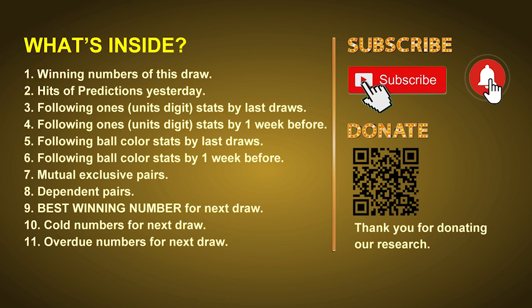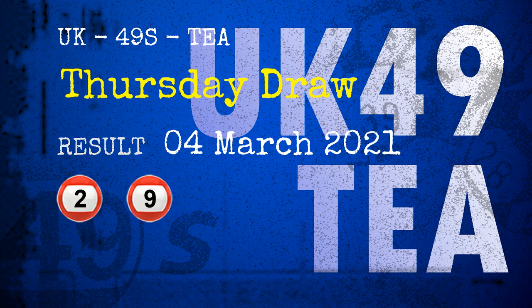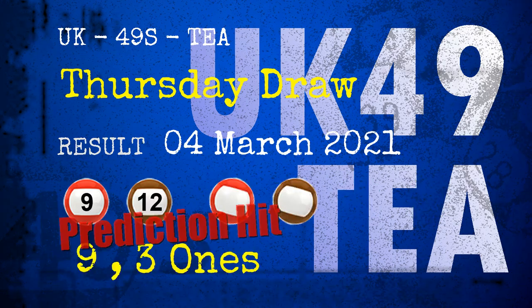Now let's go. The winning numbers of Thursday, March 4th, 2021, are 02, 09, 12, 18, 43, 45, and the booster number is 41. Congratulations to friends who bet on nines, threes, and numbers 09 and 12 — red balls and brown balls. Nines are hit.